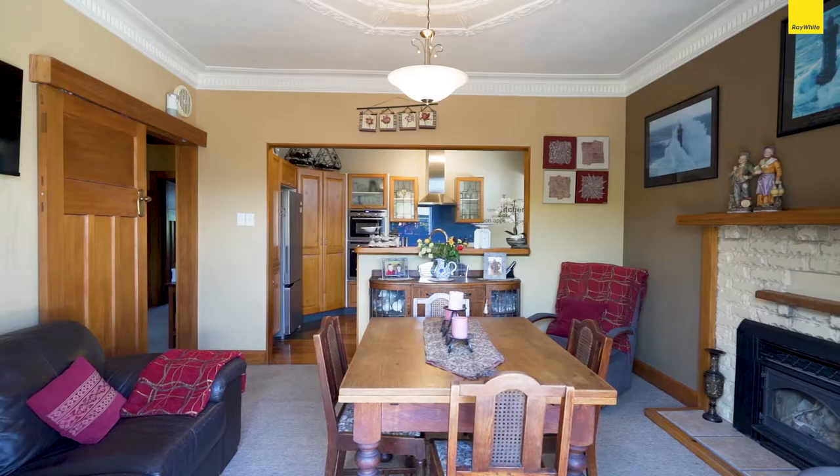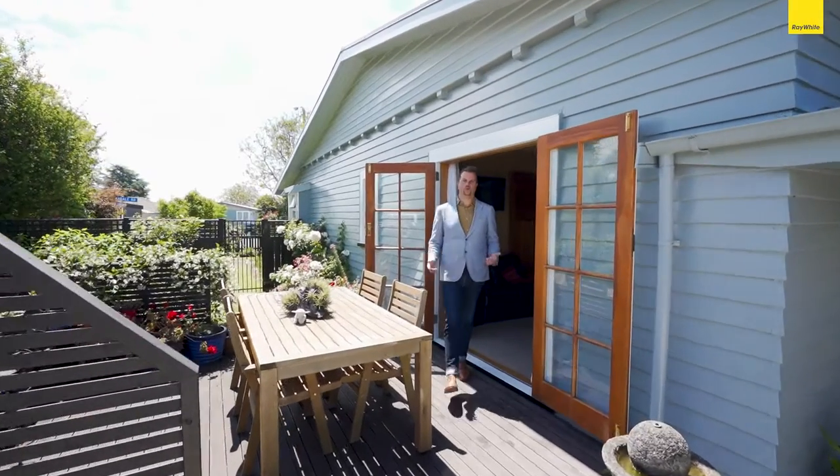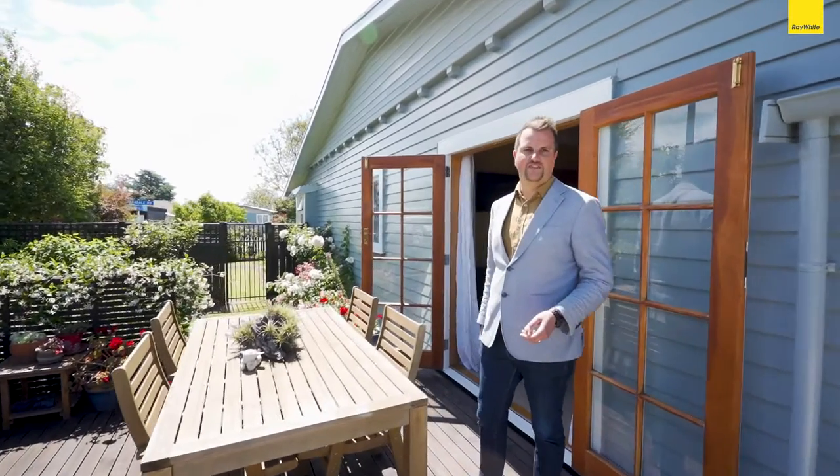The character and charm flows from the kitchen straight into the dining room, and the French doors open onto this beautiful garden deck which is great for entertaining.